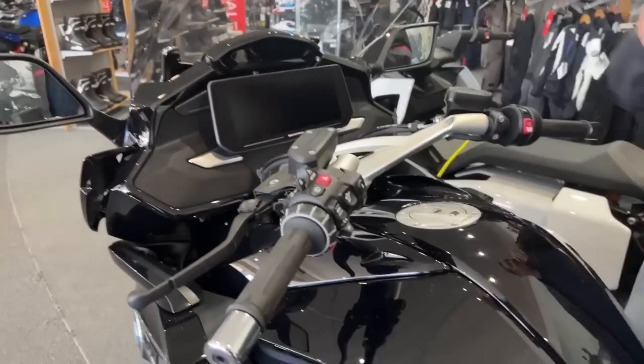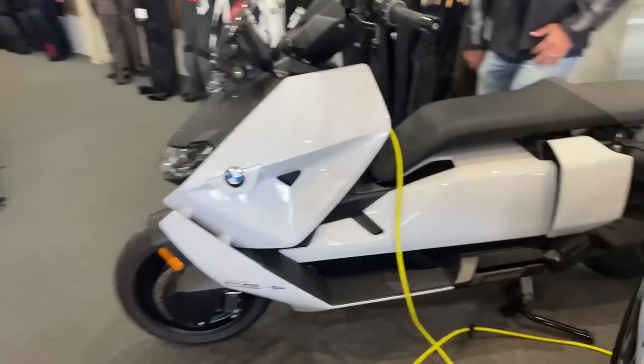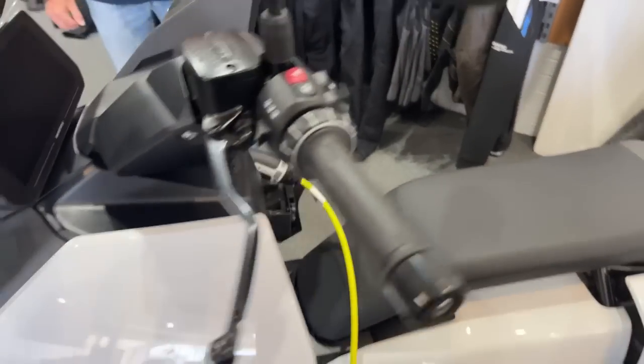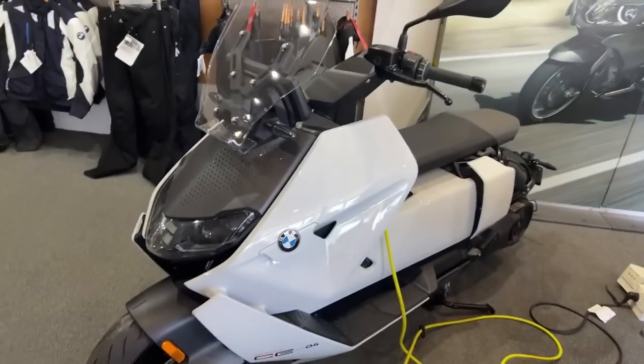Let's keep looking around, see what you've got. Hey, this is electric — this is an electric bike. I'd like to go on an electric adventure one day. It's a cool-looking thing; the back end of it is really different.